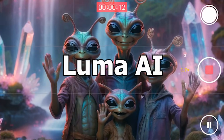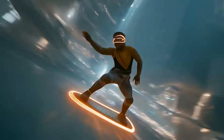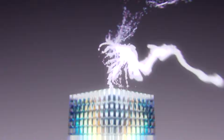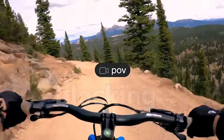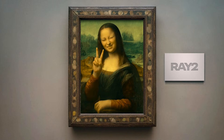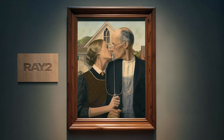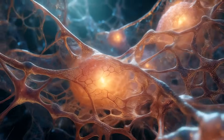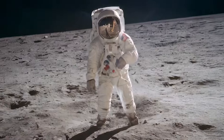Number 10: Luma AI. Luma AI lets you generate 3D assets from text prompts — type what you want, and boom, a usable 3D model appears. Is it production ready? Not always. But for blocking, prototyping, and idea testing, it's insane. This is where speed beats perfection. The pros include super realistic results, a simple text-to-3D interface, great video-to-3D quality, and ongoing improvements.